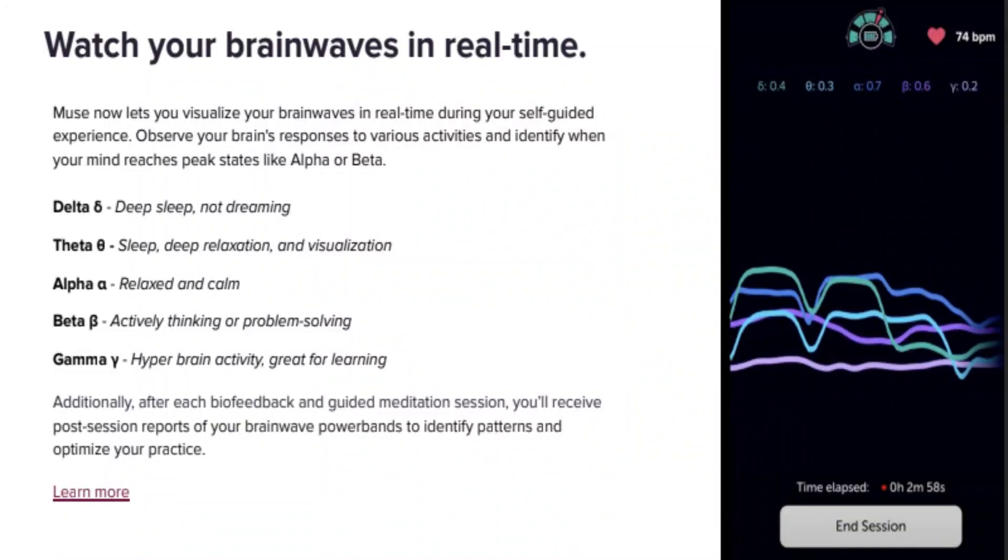So how can an EEG device like this one by Muse help you out? Well, first of all, it helps you track the electrical patterns in your brain during meditative periods where you're actually at rest, and it's even more effective at revealing those patterns and their impact than even a smart tracking device such as the one I wear all the time.